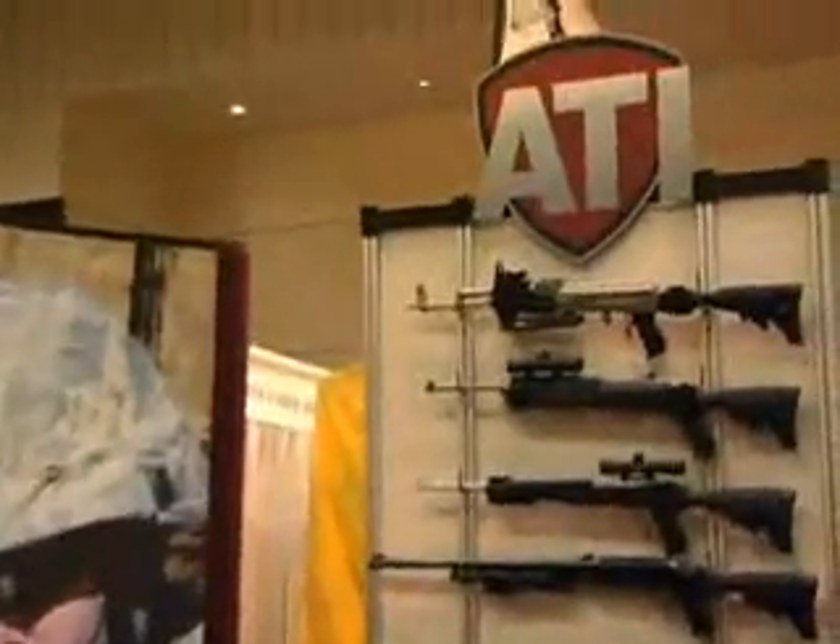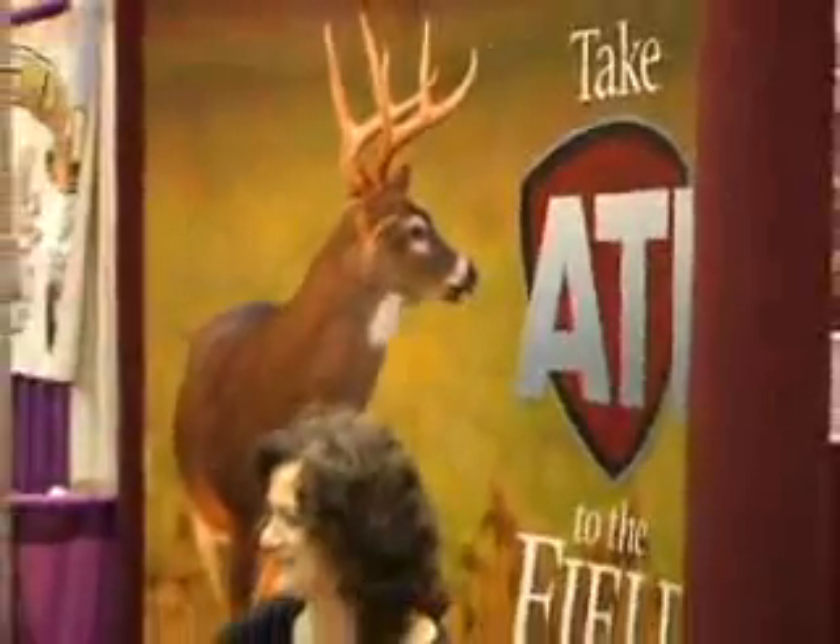Well known to collectors, hunters, the military and law enforcement communities, Advanced Technology International, better known as ATI, is one of the premier manufacturers of rifle stocks and shotgun stocks.